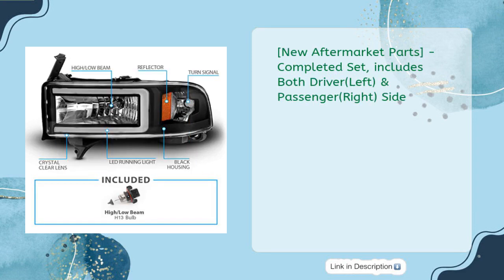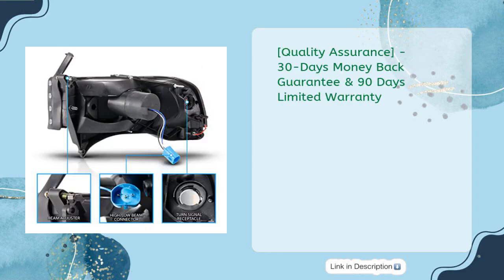New aftermarket parts, completed set — includes both Driver (Left) and Passenger (Right) side. Quality Assurance: 30 Days Money Back Guarantee and 90 Days Limited Warranty.